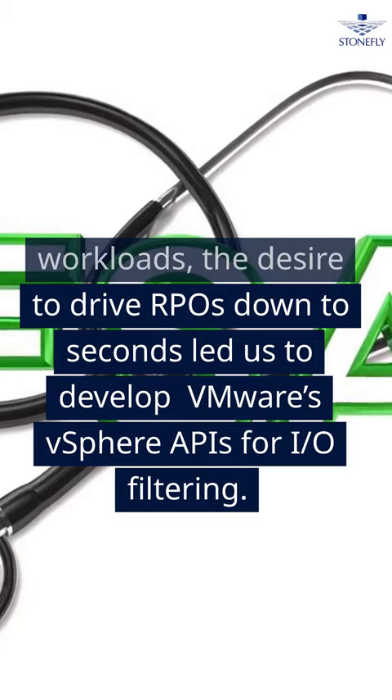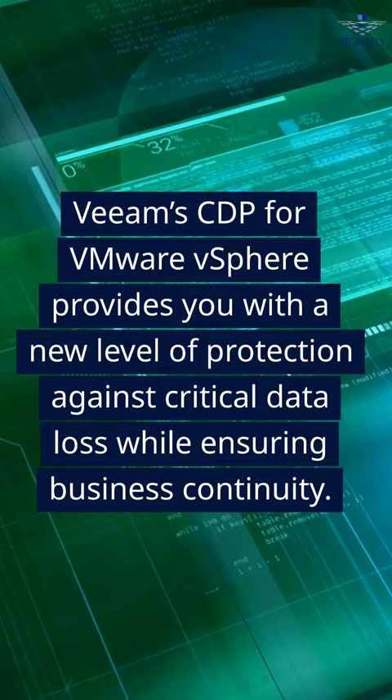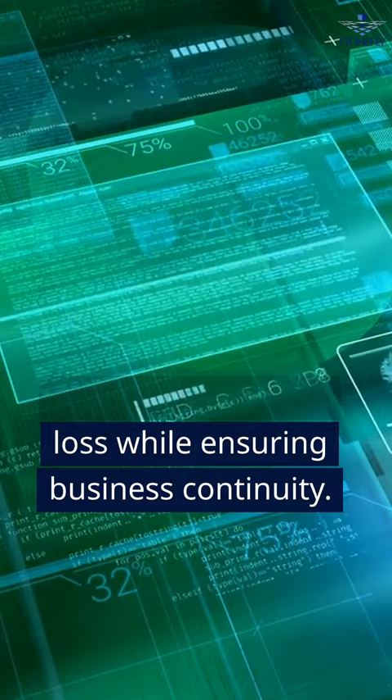Veeam's CDP for VMware vSphere provides you with a new level of protection against critical data loss while ensuring business continuity. CDP replicas can be failed over at specific points in time as dictated by your configured RPO.